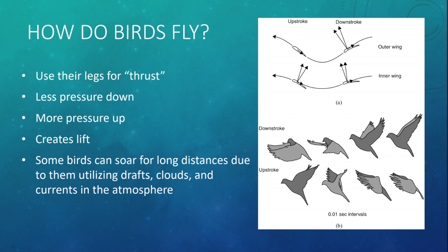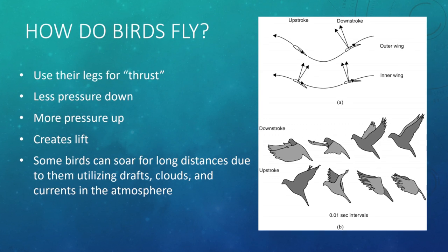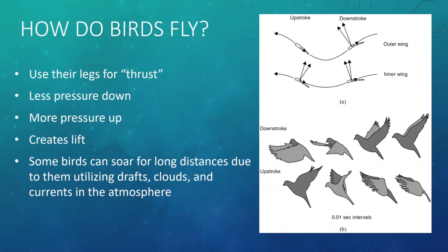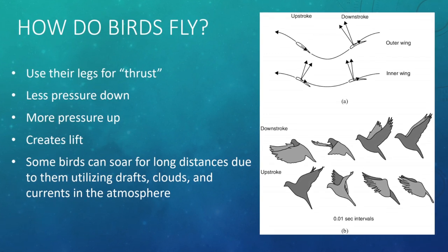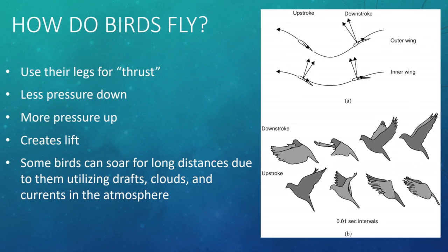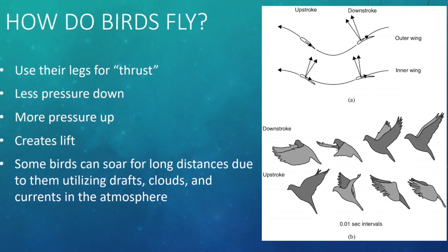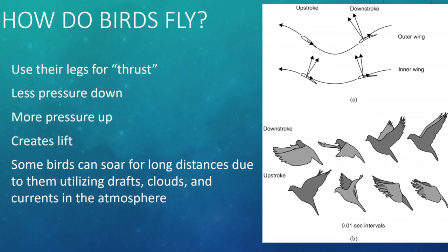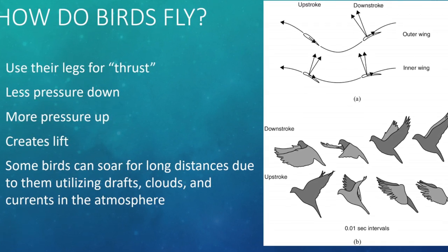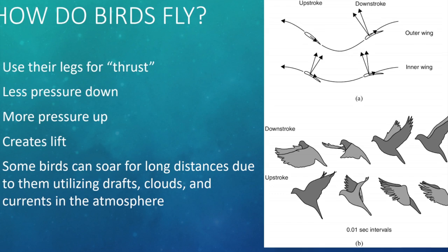So how do birds fly? They first use their legs for thrust, pushing up. Once in the air, there is less pressure pushing down and more pressure pushing up, creating lift. Some birds can soar for very long distances by utilizing drafts and currents in the atmosphere — they'll use air breezes in the clouds to stay consistent. We'll talk about a few birds that use that technique.